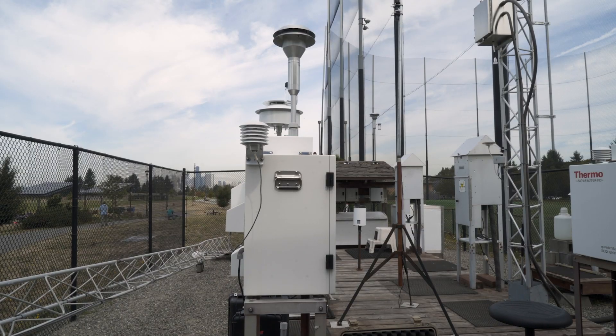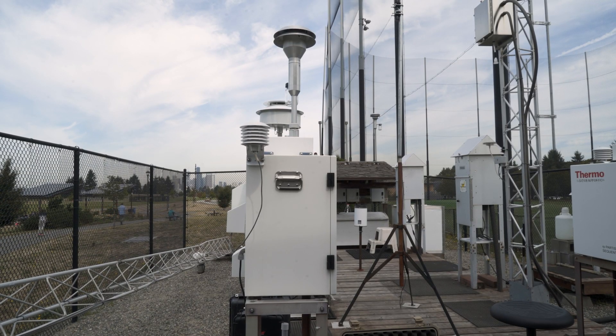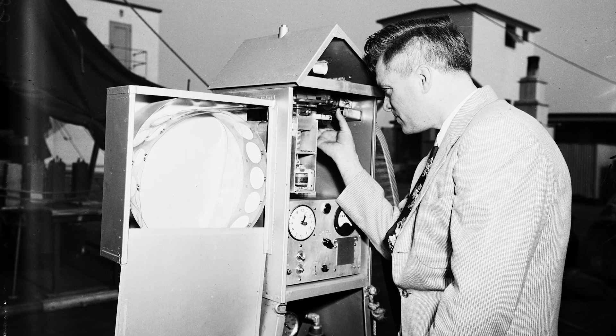But to understand why this matters, let's start with this. This is what a traditional air monitor looks like. They've been the gold standard since the 50s and 60s.